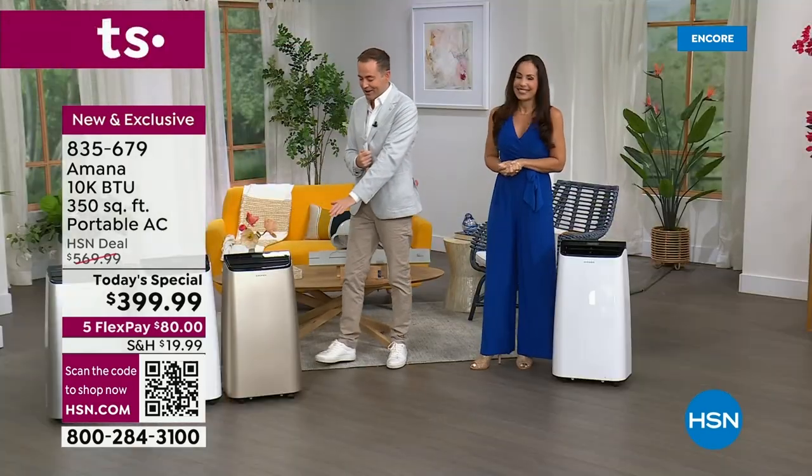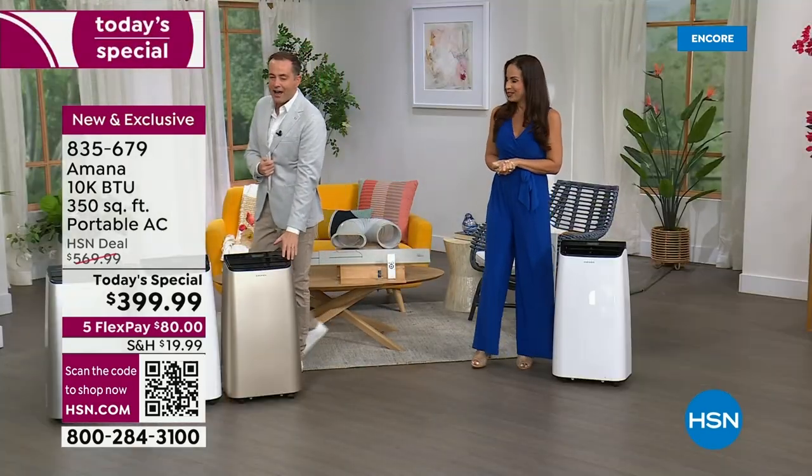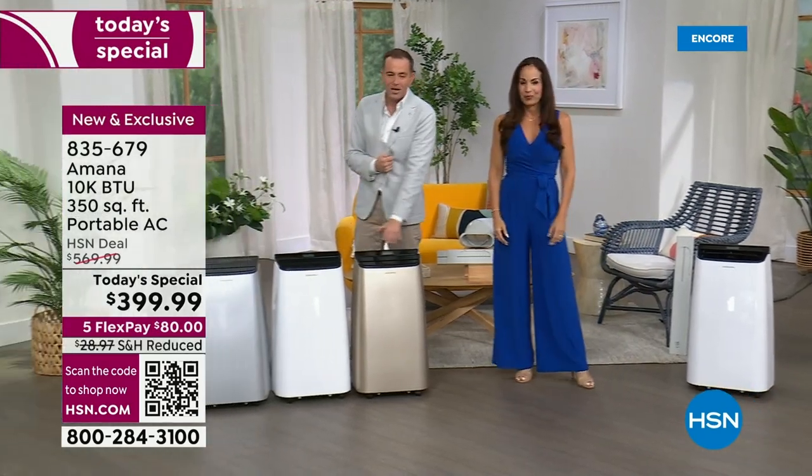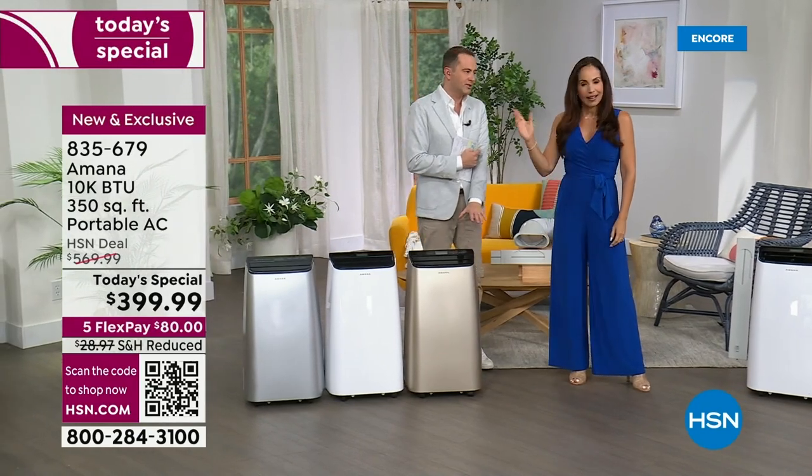We've only been on this for about five minutes, but we do have a winner — and all those early indicators were correct. It is the gold. Gold will be sold out by the early hours. In the gold, we have 500 left. We have the beautiful white available, the silver — but that gold is really smart and really popular.